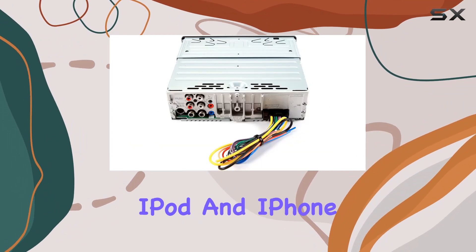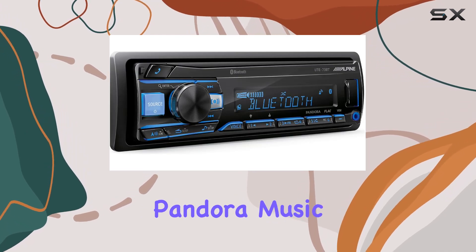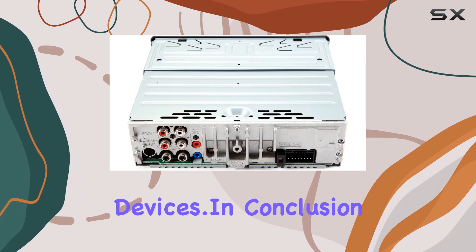It's made for iPod and iPhone, compatible with Android AOA 2.0, and works seamlessly with Pandora Music for both iPhone and Android devices.